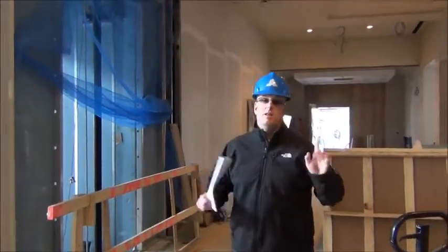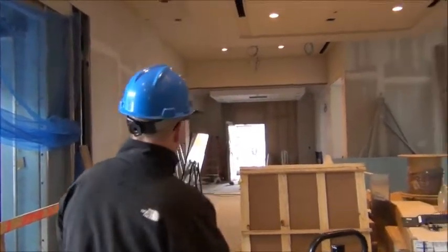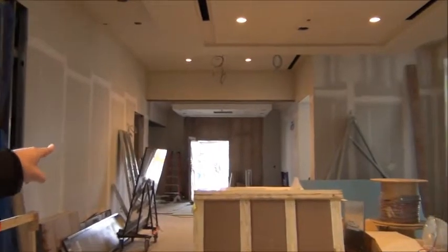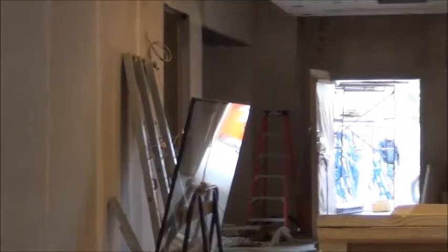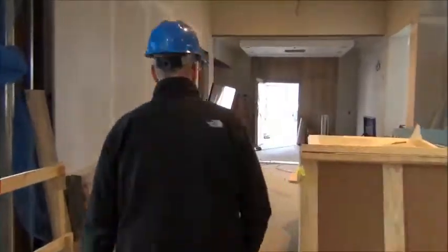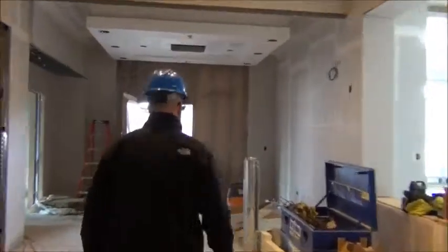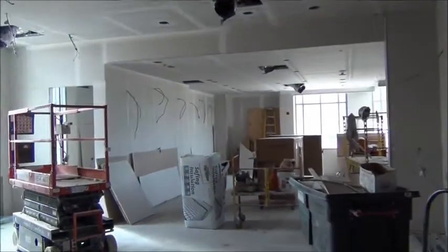Now we're standing back in your main lobby. If we go out the door straight ahead, that is to the first tee. We're going to take a left and show you a little bit of the pro shop. And then we'll come back and show you how we're going to walk into the grill room and the living room. Walk over here to the left — here is the pro shop.